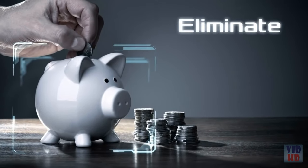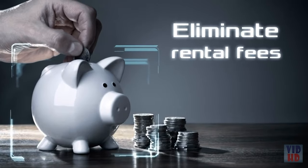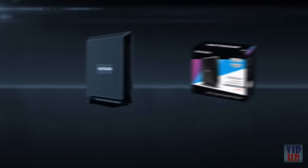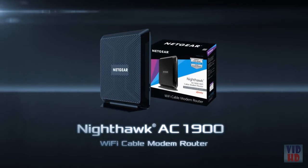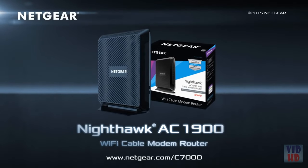And save money by eliminating monthly equipment rental fees from your cable service provider. The all-new Nighthawk AC1900 Wi-Fi Cable Modem Router by Netgear.